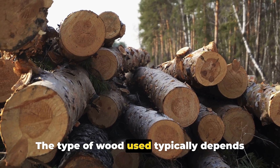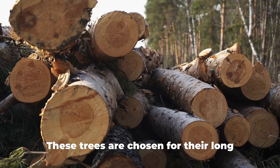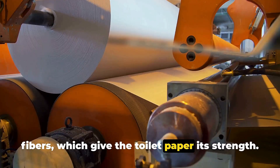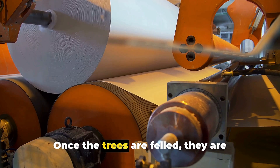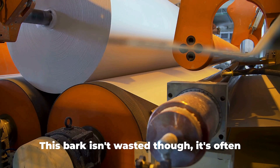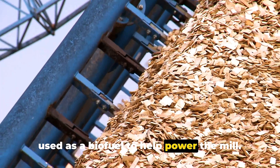The type of wood used typically depends on the region, but generally softwood trees like pine and spruce are preferred. These trees are chosen for their long fibers, which give the toilet paper its strength. Once the trees are felled, they are transported to the mill where they are stripped of their bark. This bark isn't wasted though — it's often used as a biofuel to help power the mill.